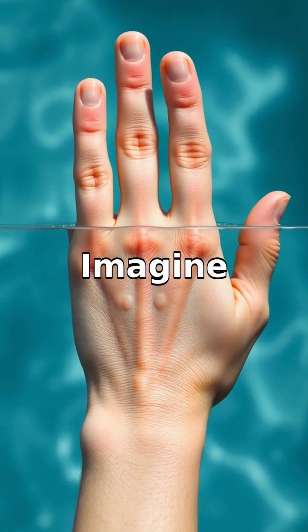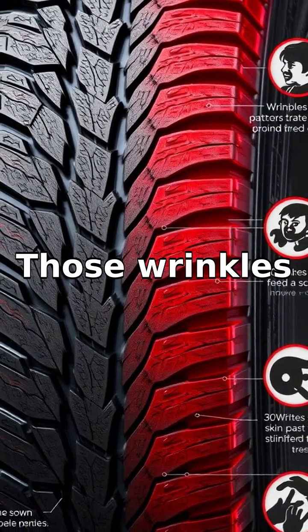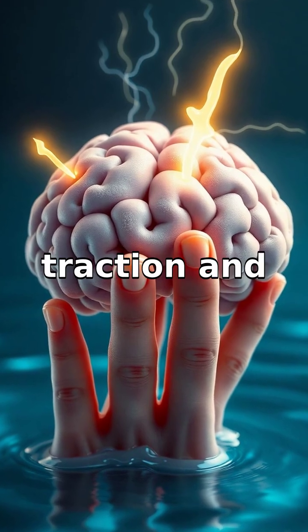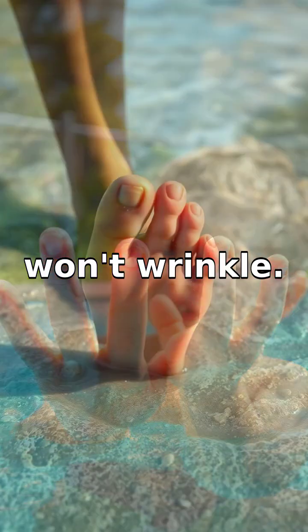Wrinkly skin helps improve your grip on wet surfaces. Imagine ancient humans needing to grab slippery fish or climb out of water onto mossy rocks — those wrinkles acted like tire treads, providing better traction and secure handling. Scientists discovered this when they found that if your nerves are damaged, your fingers won't wrinkle.